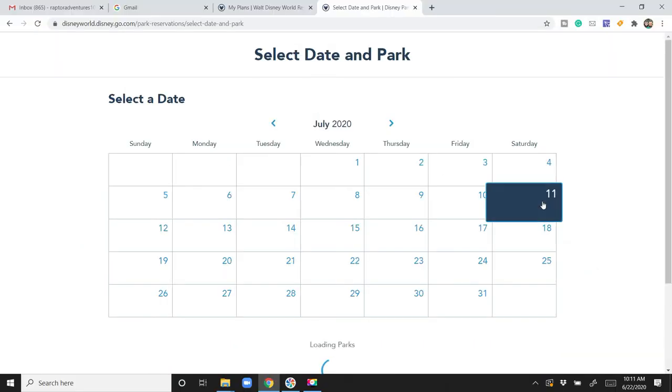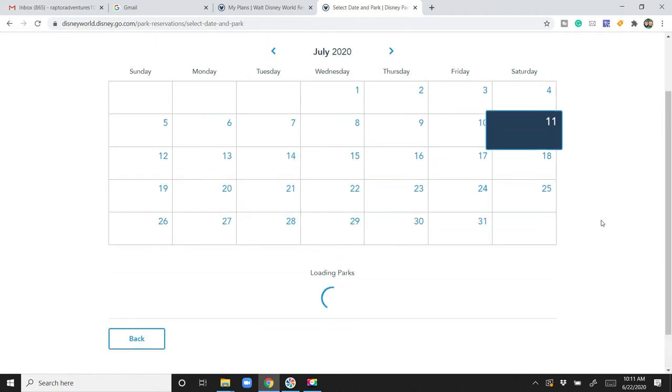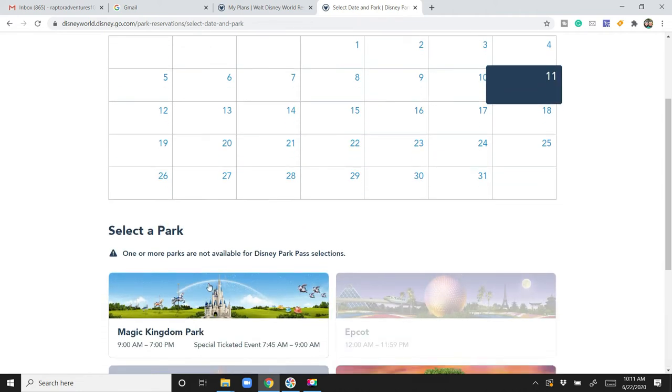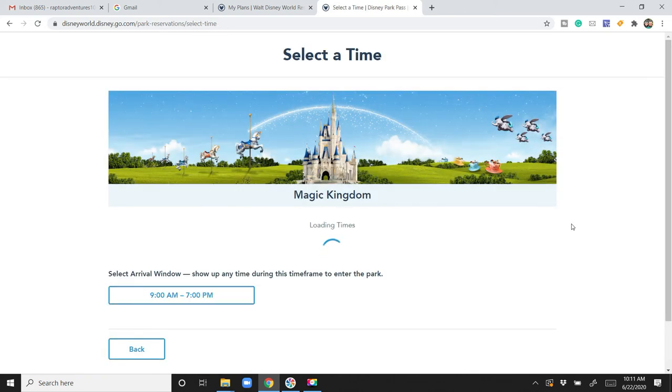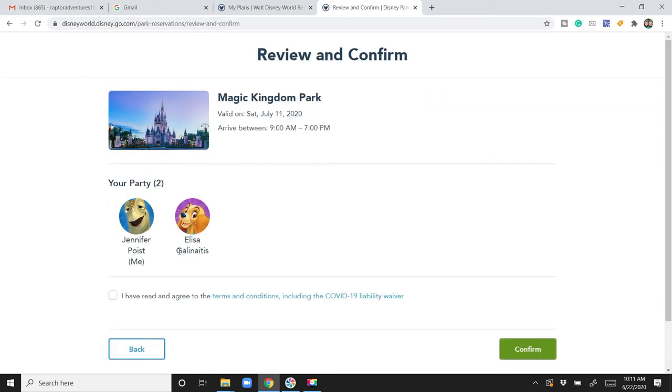Basically, all you need to do is select the people in your party, the date, and the theme park that you wish to visit on that date. And you're good to go, guys. Good luck. I hope everybody gets their reservation that they're looking for. And we'll see you guys at Disney World.